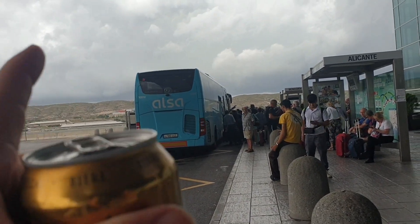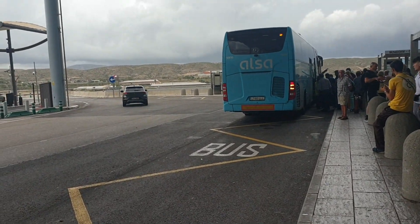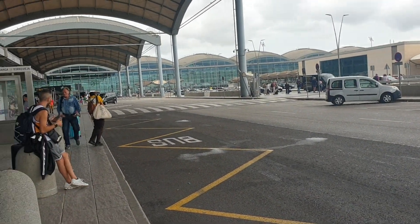We could have got on that one direct here, but we decided to go to Alicante for a few hours, have something to eat, a bit of lunch, and then come on another bus, which was the C6.